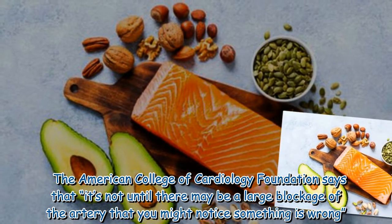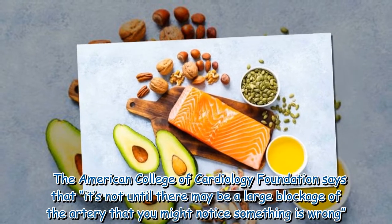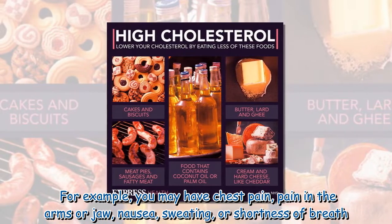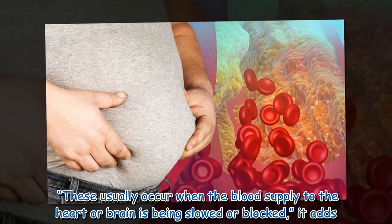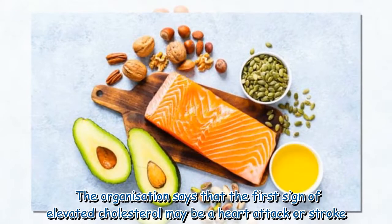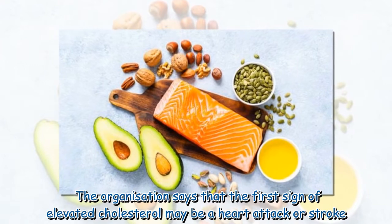The American College of Cardiology Foundation says that it's not until there may be a large blockage of the artery that you might notice something is wrong. For example, you may have chest pain, pain in the arms or jaw, nausea, sweating, or shortness of breath. These usually occur when the blood supply to the heart or brain is being slowed or blocked.